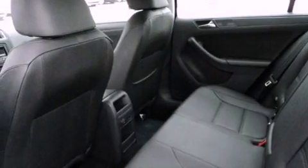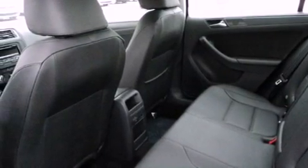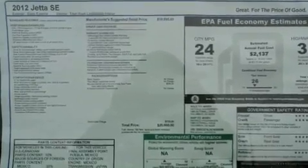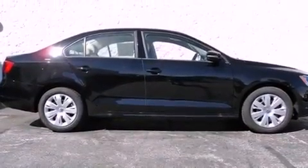All of the following features are included: cruise control, a rear window defroster, keyless entry, a CD player, a passenger side vanity mirror, a security system, a traction control system, an anti-lock braking system, side impact airbags, and folding rear seats.